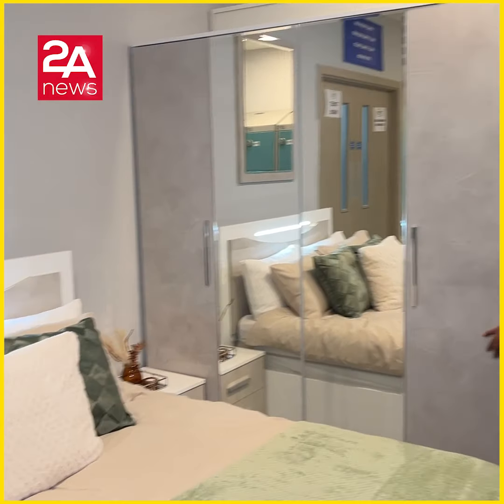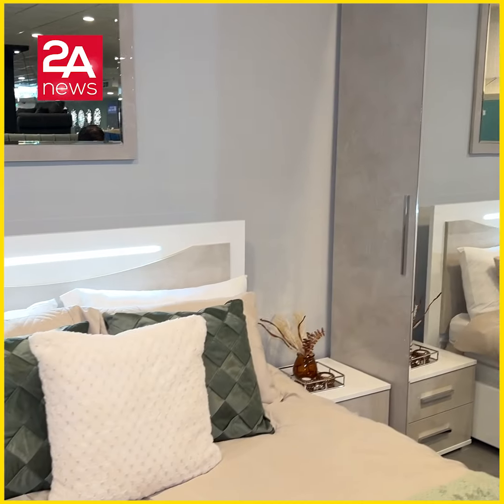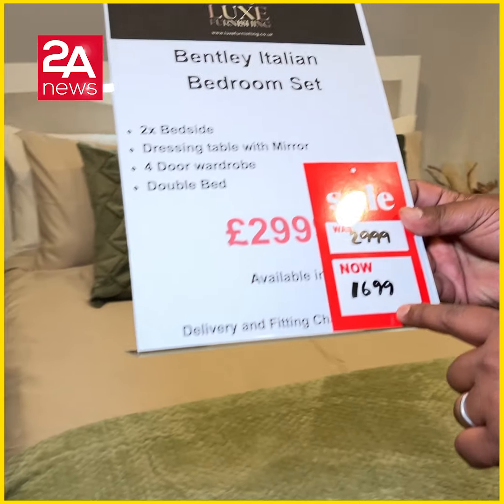Italian bedroom set: four-door wardrobe, two bedside tables, bed, dressing table, and dressing table mirror — all included. The price is £1,699.